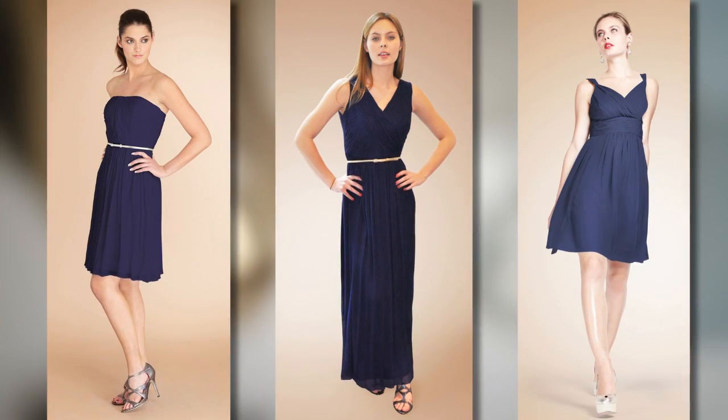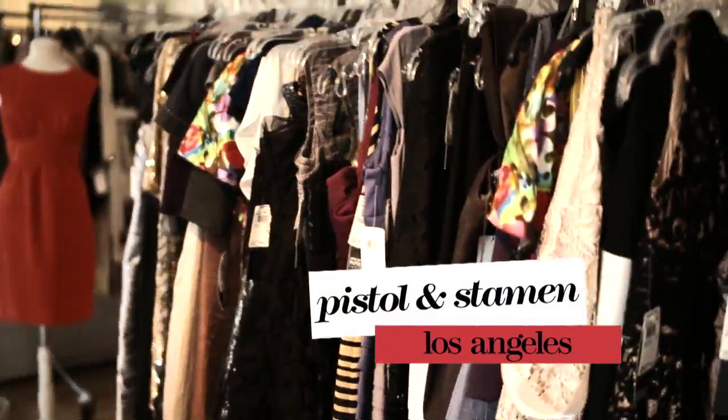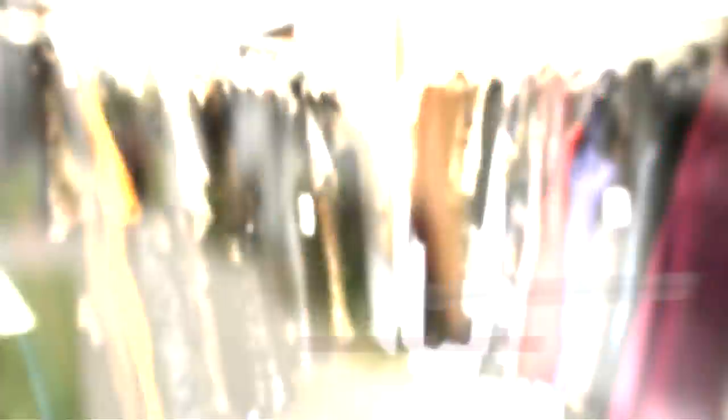One trend in recent years has been allowing bridesmaids to choose their own dresses. If they do, I think they should at least all be from the same manufacturer so that there's some consistency. With so many bridesmaid dresses to choose from, how do you know which cut works on what type of girl?